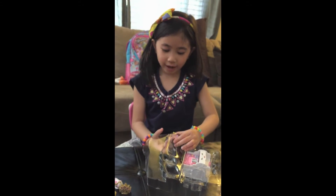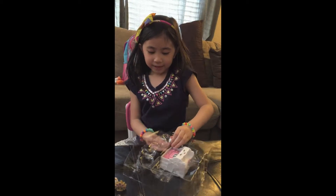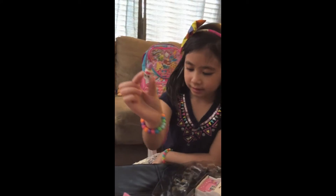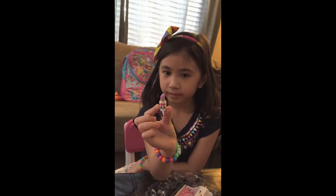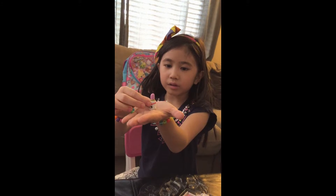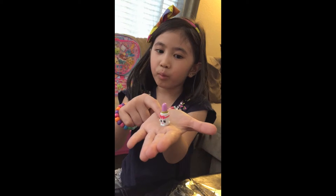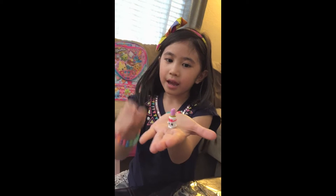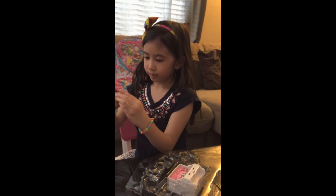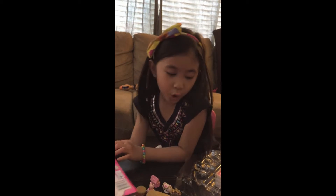And here comes my favorite Shopkin — it's a lipstick! It's a purple color. It has pink, pink stripe, white color, gold key, and a purple pinkish lipstick. And her name is Lip Pose.